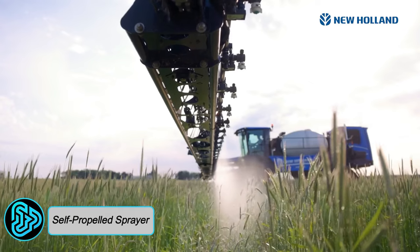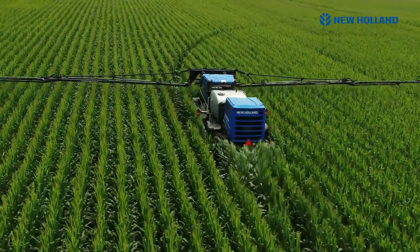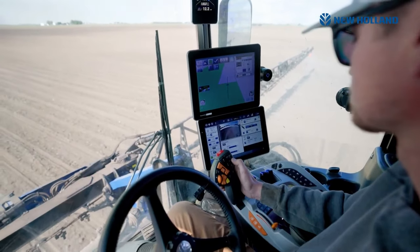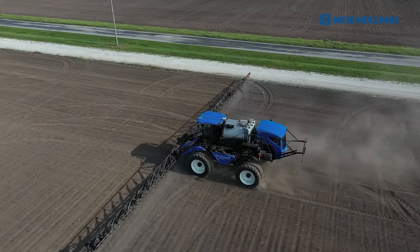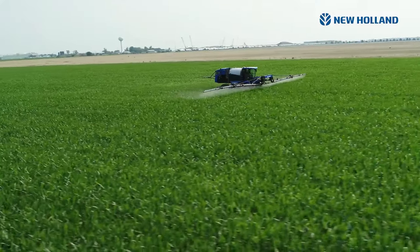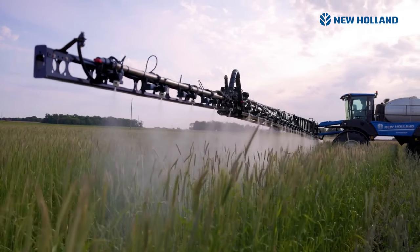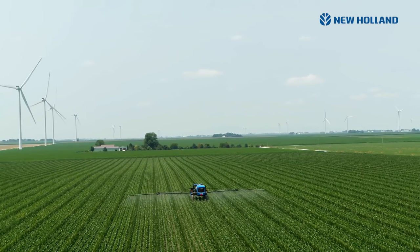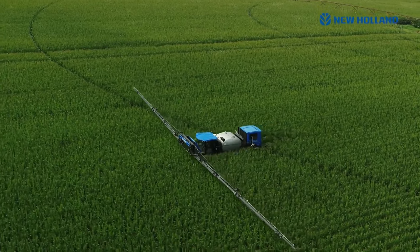Guardian's Self-Propelled Sprayer: Hailing from the land of diverse landscapes and rich agricultural heritage, the Guardian's Self-Propelled Sprayer emerges as a South African powerhouse, designed to safeguard crops with unwavering precision and efficiency. It is a front-boom sprayer primarily designed for applying herbicides, pesticides, and fertilizers to crops, ensuring optimal protection against pests, diseases, and nutrient deficiencies. With a top speed of 50 kilometers per hour, it harnesses a roaring 260 horsepower engine, handled by a continuously variable transmission. This versatile machine boasts a tank capacity of up to 6,050 liters, an application rate reaching 400 liters per minute, and a commanding ground clearance of 500 millimeters.